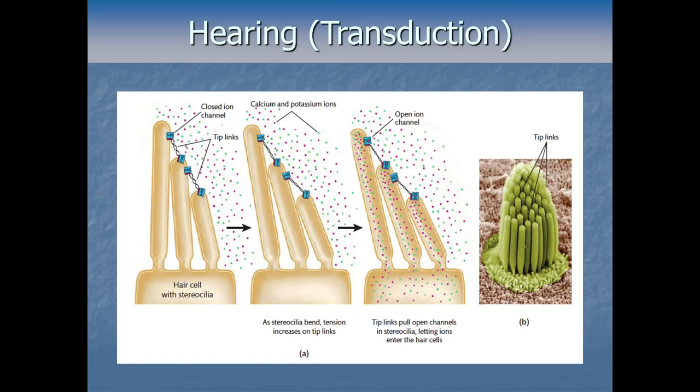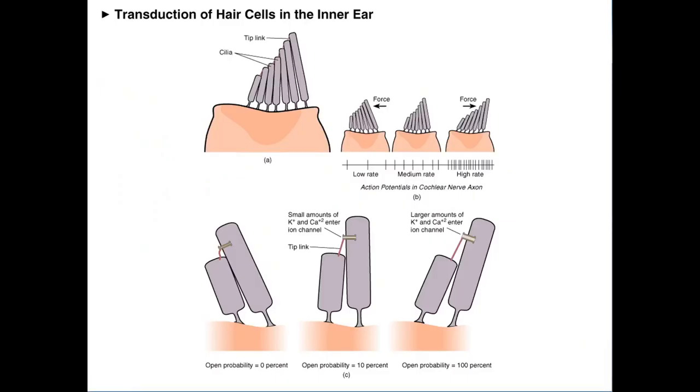Here's another depiction of the same thing: sloshing in the correct direction will literally pull those tip links taut — here they're kind of loose, not being pulled, but if the sloshing goes to the left, it makes the tip links tighter and pulls open those ion channels, letting all the positive stuff in. On the right is a microscope image of a hair cell with all its little cilia, and if you zoom in you can actually see the little tip links connecting each of the cilia to each other.